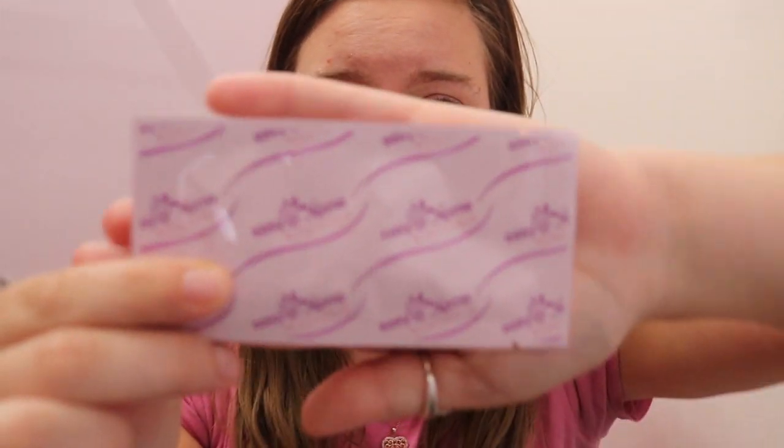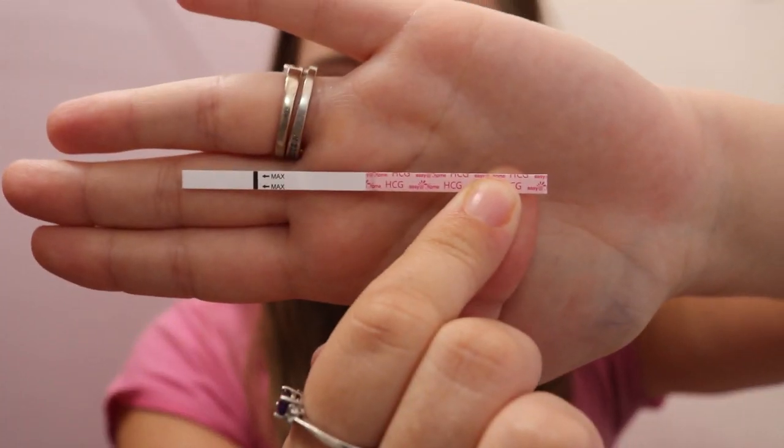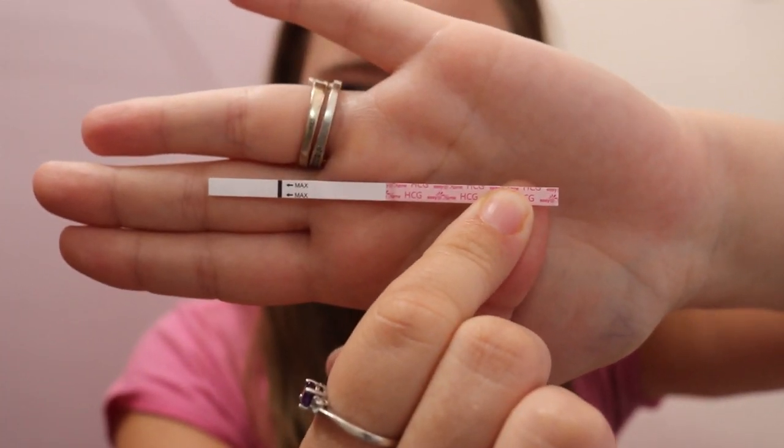This is the test I'm going to be using — just the easy-at-home ones, little test strips. I do use their ovulation tests as well. It's just a little test strip. I've already gone pee and I have my little pee cup right here. We just stick it in for 5 seconds and then we wait 3 minutes.